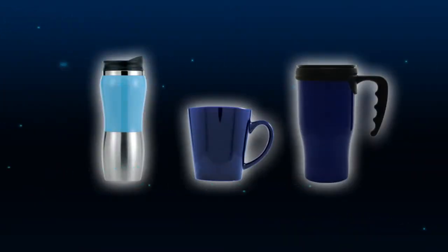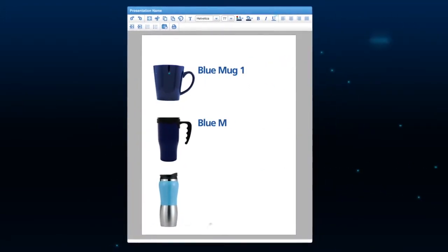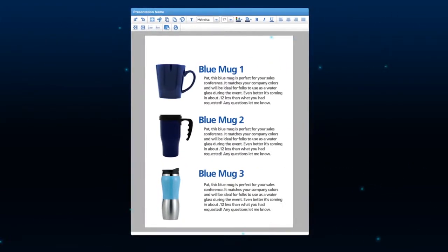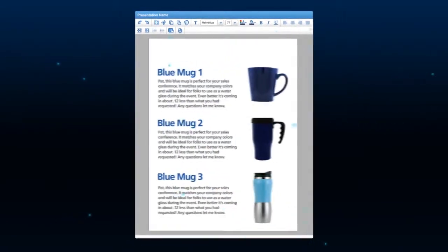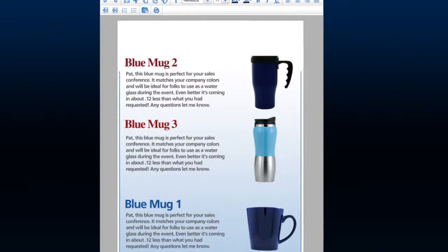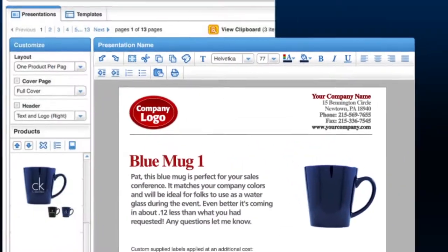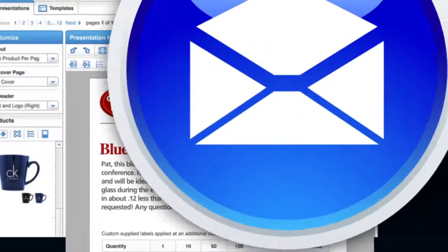Now, let's assume that you have three blue mugs you want to share with your customer. Add them to your ESP presentation and edit them to your heart's content. Think of the ESP Web presentation tool as your art canvas, where you move items around, copy, paste, and modify text. You can even add custom graphics. Now click to email the presentation to your customer, who will review the products and decide which ones to purchase.